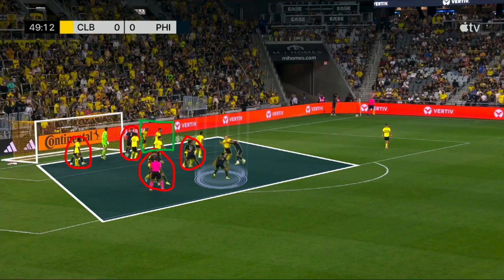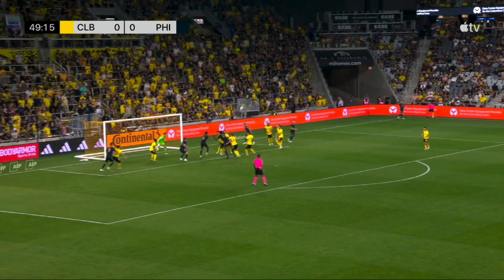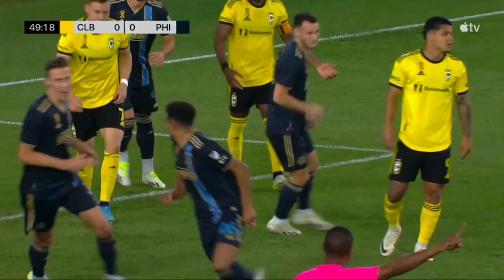Nate Harrell is unmarked here on this play. Before Kai Wagner takes this corner kick, I want to point out the run from Mikael Uwa and Julian Kranzler — it's going to pull seven Columbus players towards that near post, because the Union typically take their corner kicks towards that near post. The two runs from these two players take all the attention away from Nate Harrell, which allows him to have a free header right here on this play.